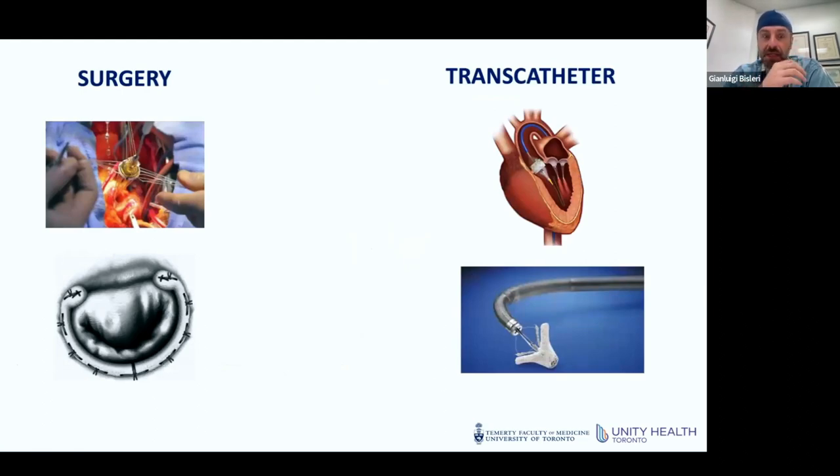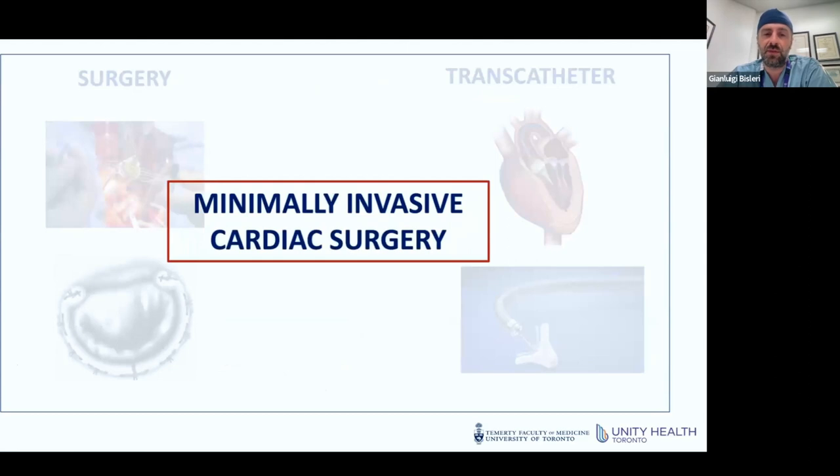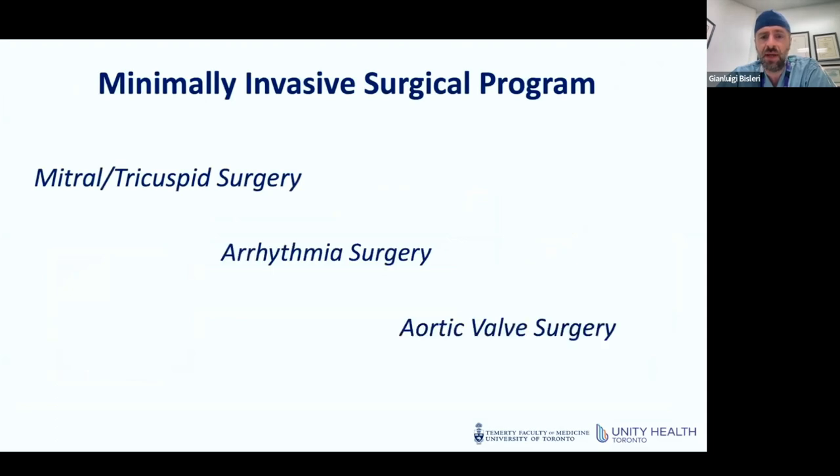I'm very much involved also on the transcatheter side, and minimally invasive cardiac surgery really has the ability to merge potentially the best of both — in the sense that it is still a surgical procedure, with nothing to do with the transcatheter one. However, it can provide the same reliability that a conventional surgical procedure does, but with significantly less impact and a very rapid recovery post-surgery. Our program covers mitral, tricuspid, arrhythmia, and aortic valve, though this morning we'll focus specifically on the mitral valve.